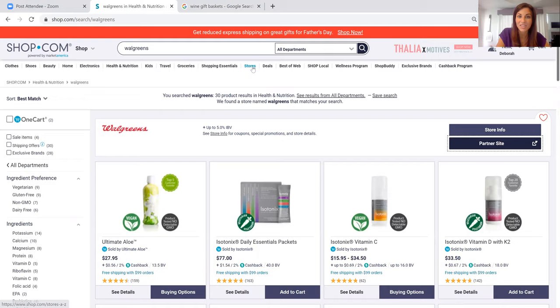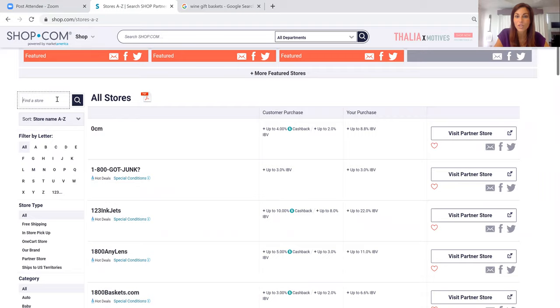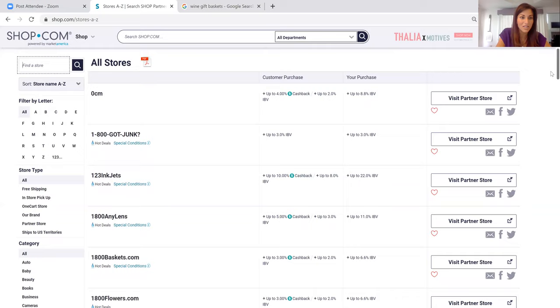Let's go back to the Shop.com site and click on the Stores tab. We have thousands of stores, so you can use the search bar to pop in the name of the store you're looking for. They're listed numerically and alphabetically. It's showing you, as a customer or business owner, what the store is paying in cash back or commissions, so you know before you go shopping what that store is offering.